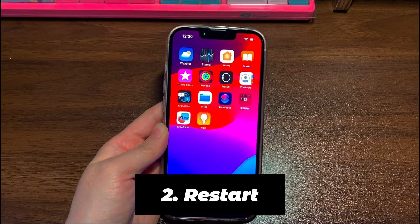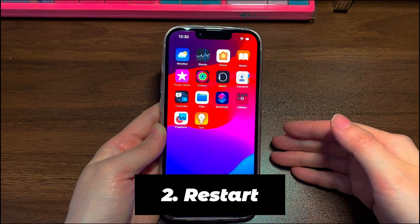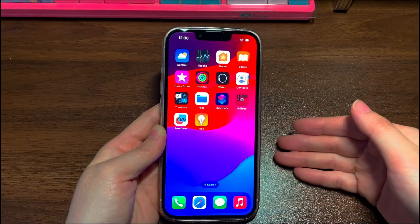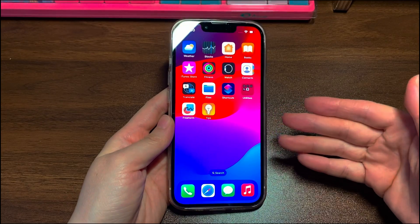Step 2: Restart. Restart is a go-to step to fix all kinds of software problems on any device, including your not working touchscreen on iPhone 12. Here's how it works. Press and hold both the volume up button and power button until you see the red power off slider.